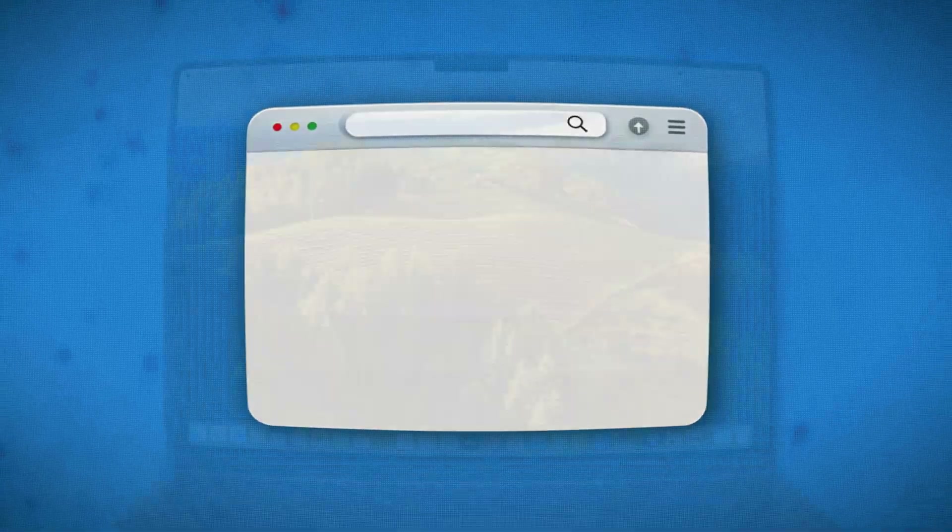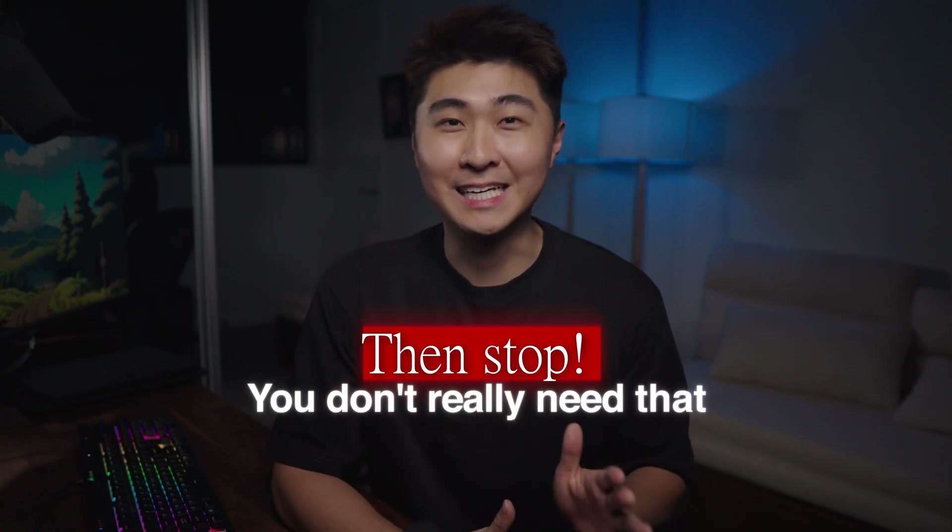If you're new here, my name is Jono and I work in cybersecurity. If you're browsing for some top-of-the-line MacBook Pro or something along those lines, then stop. You don't really need that.